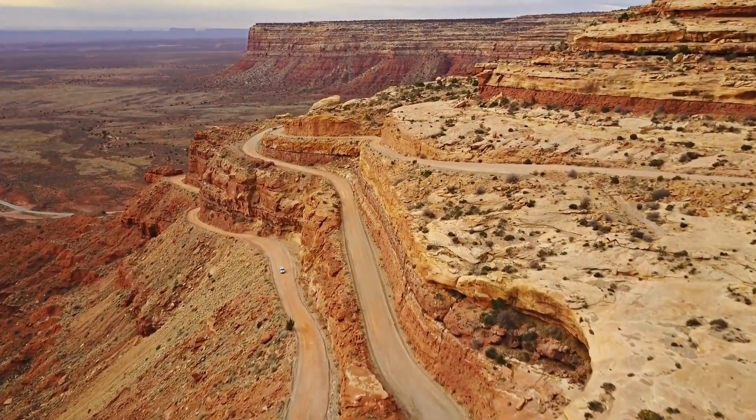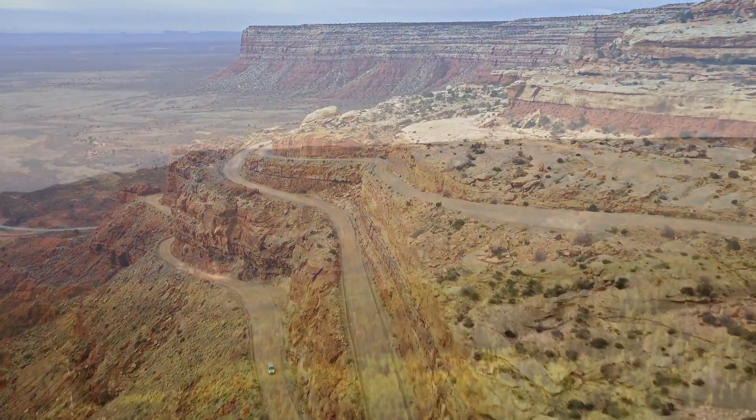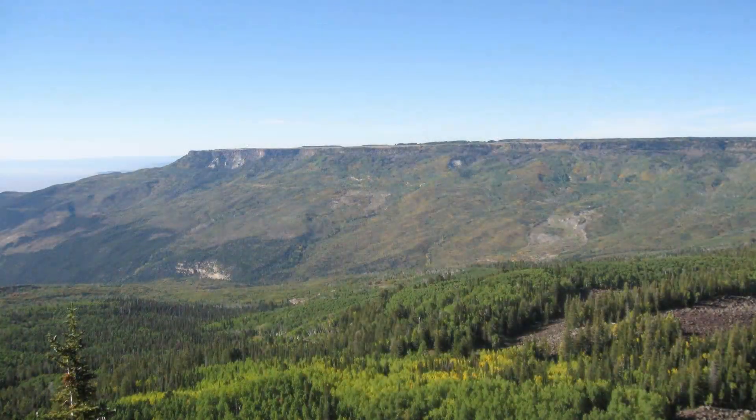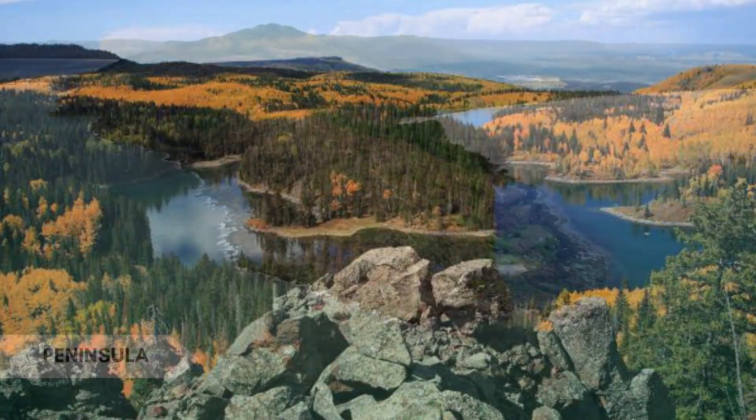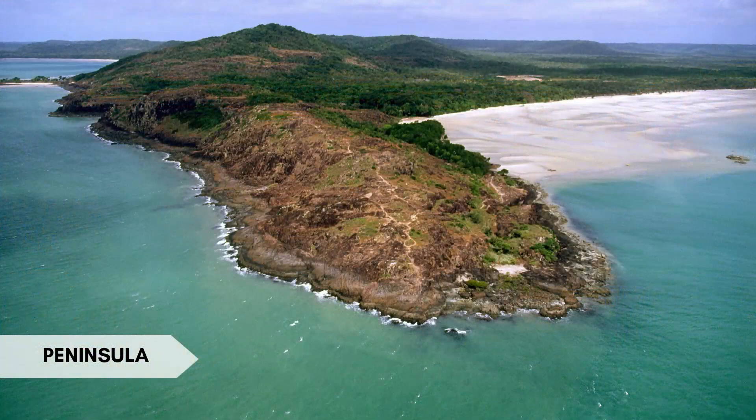A mesa is a flat-topped elevated landform with steep sides, smaller in size than a plateau. Interesting fact: the Grand Mesa in Colorado, USA, is the largest flat-topped mountain in the world and features over 300 lakes and a diverse ecosystem.